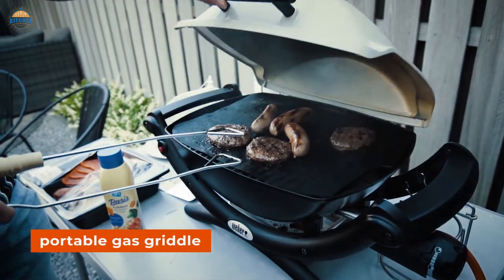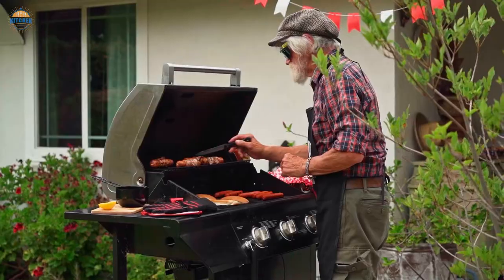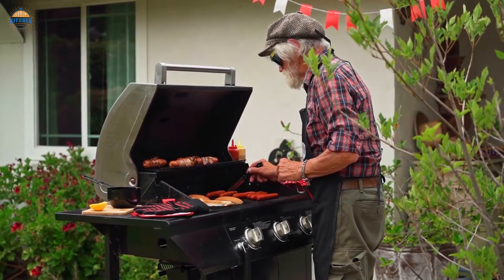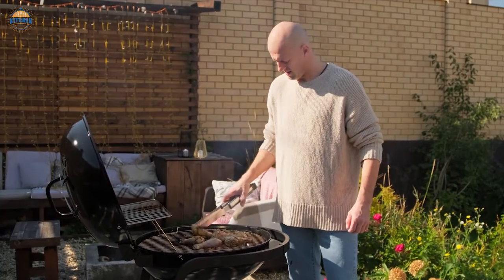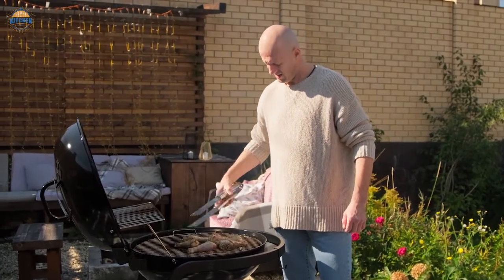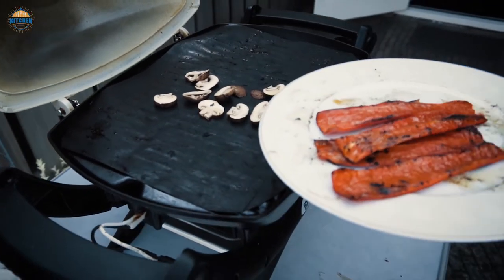Who doesn't enjoy a road trip or some time out in the wilderness, camping in the fresh air? If you're like me, then a portable gas griddle is a must-have for those times when you want all the delicious flavors of grilled food away from home. Portable grills are also the perfect option for those who don't have a lot of space to cook at home. They fit easily onto small balconies and can be packed away for easy storage.